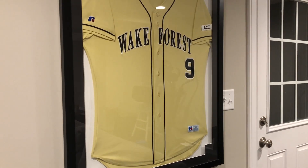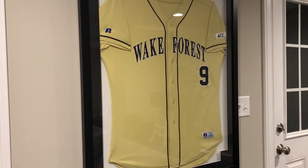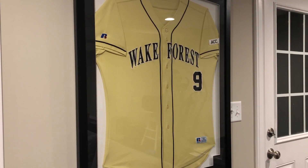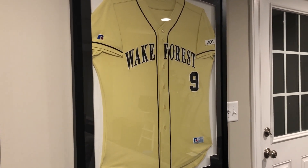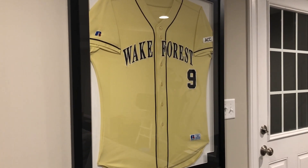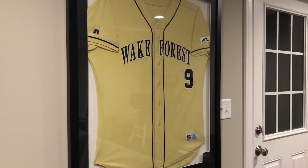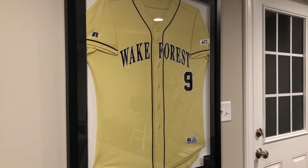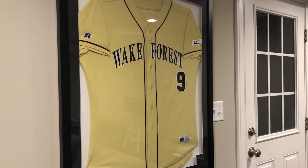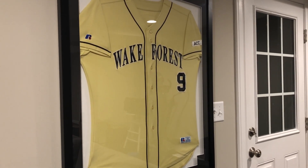If we look at this jersey over here, this is my Wake Forest jersey. I have it framed on the wall as well. This was from my junior year of college at Wake Forest — I ended up getting drafted that year. And one day I randomly got it delivered to me in the mail, so I'm very, very appreciative of Wake Forest for sending this jersey to me. Number nine — that was my number throughout college and that was my number in the major leagues. I just happened to get lucky; I didn't ask for it, it just showed up when I made my debut, which was really, really cool.